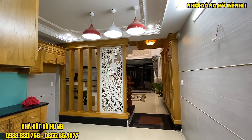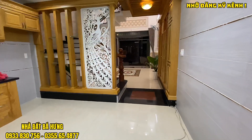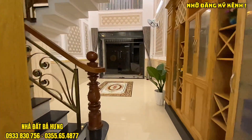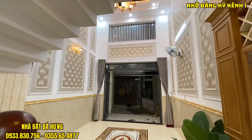Rẻ hơn 6 tỷ luôn. Toàn bộ khu nhà này toàn giao bán 6 tỷ, 6 tỷ 7 hoặc 6 tỷ 8, và căn này rất là rẻ. Chú nhà đang rất kẹt tiền, cần bán gấp nên giao bán với giá rất mềm cho những anh chị nào thiện chí mua.